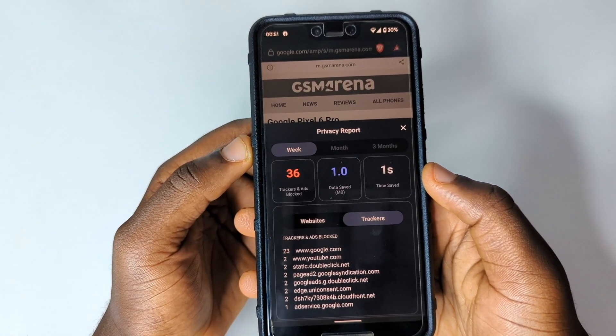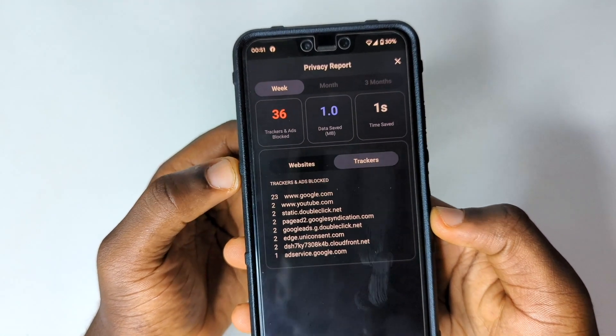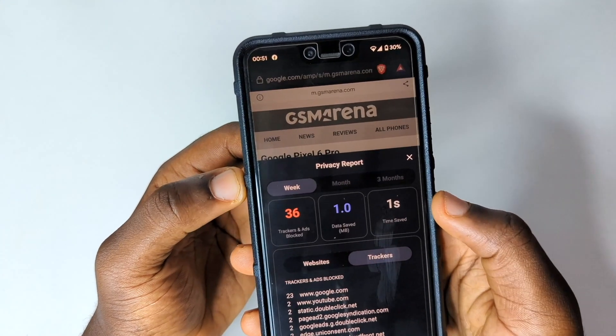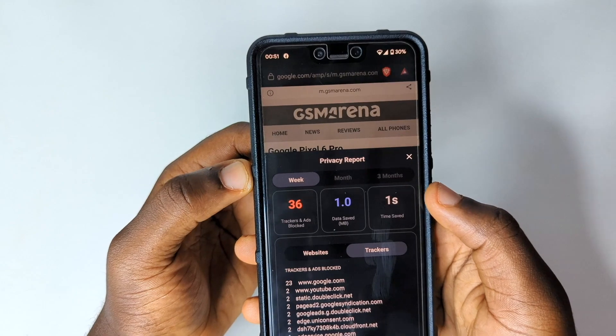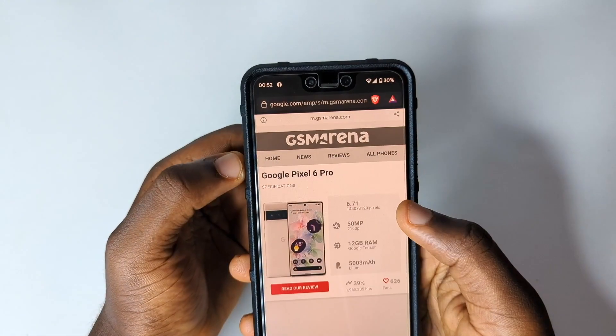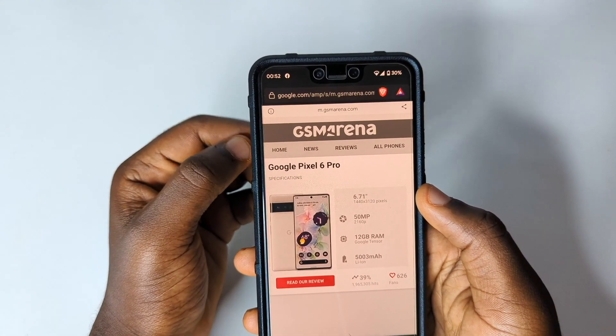Brave Browser doesn't just show you the trackers — it can block them based on whatever action you've set. You can see all the websites tracking you at the moment. It also saves data and time because it's quicker than normal browsers. Brave Browser is definitely one of the apps to check out.